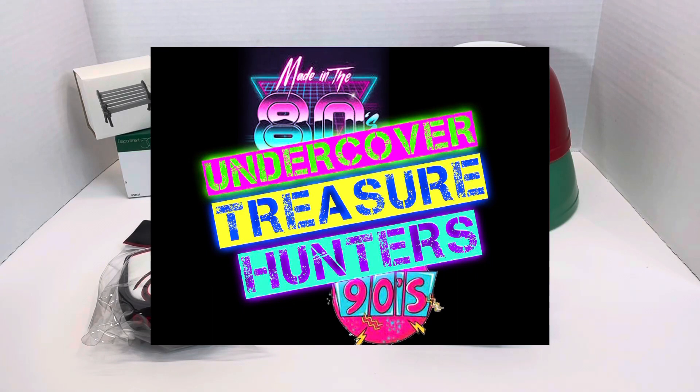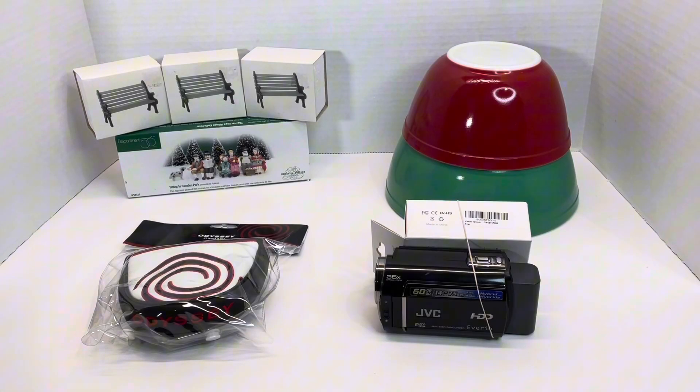Undercover Treasure Hunters coming back at you again with another video. Hey guys, I wanted to do a quick video on some of the orders that have sold on eBay, kind of showing you what we're experiencing.